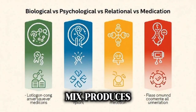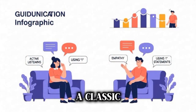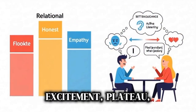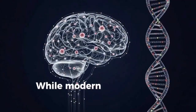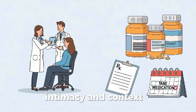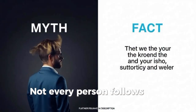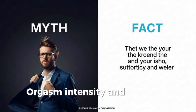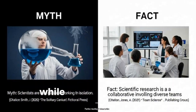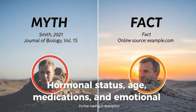A classic framework for sexual response is the Masters and Johnson model: excitement, plateau, orgasm, and resolution. While modern models add nuance — such as the importance of desire, intimacy, and context — these four stages remain useful for describing physiological change. Not every person follows this pattern exactly. Orgasm intensity and duration vary; some people experience multiple orgasms without a lengthy refractory period, while others need longer recovery. Hormonal status, age, medications, and emotional context all contribute.